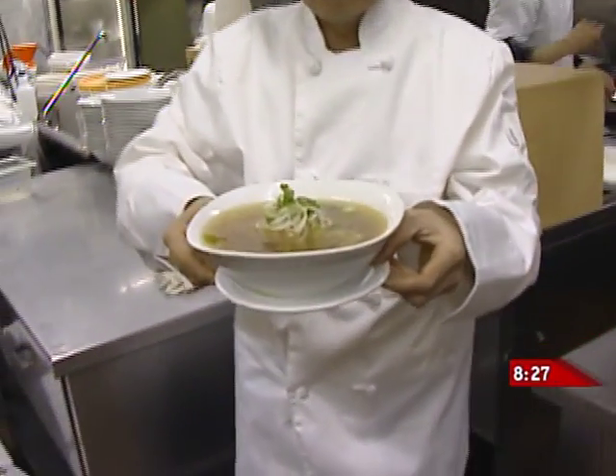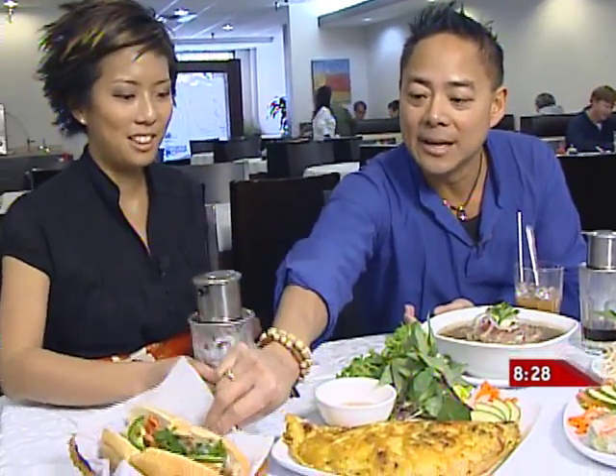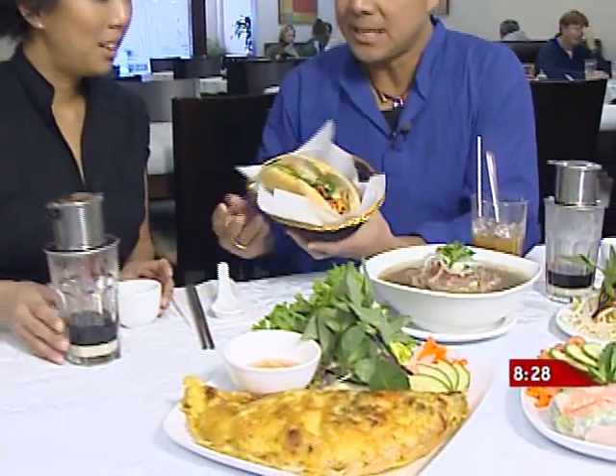And obviously there are rice noodles on the bottom. This is my comfort food. It's all in the broth — such a nice, velvety, flavorful bowl of goodness.